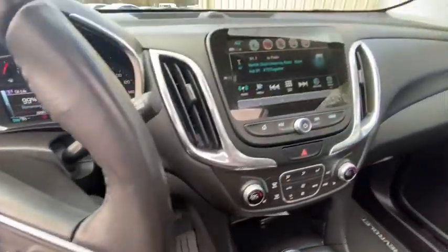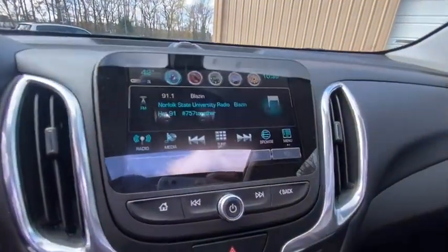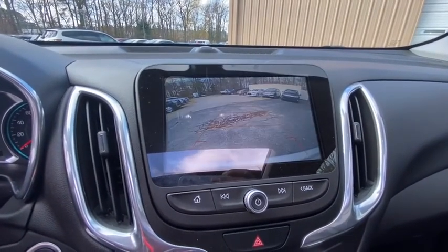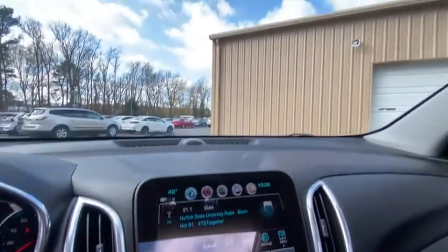Sirius satellite radio, remote keyless entry, brake assist, panic alarm, overhead console, tachometer, power driver's seat, front bucket seats, front reading lamps.